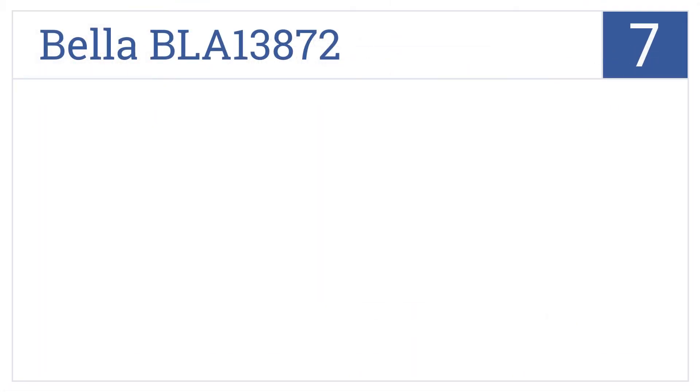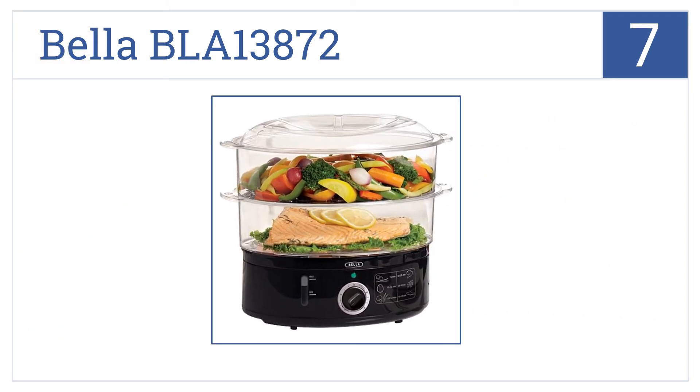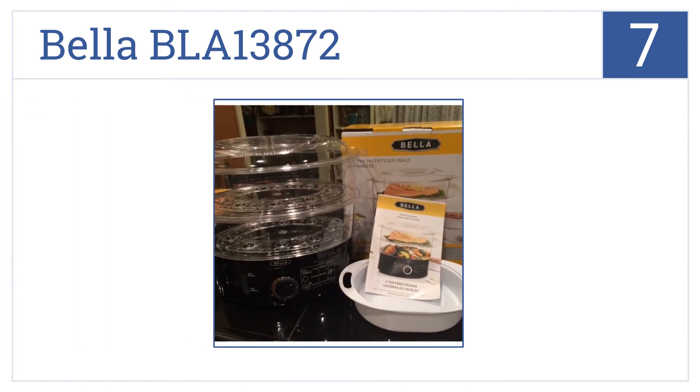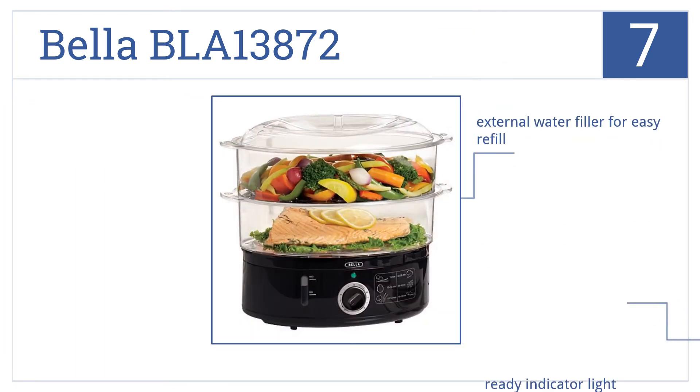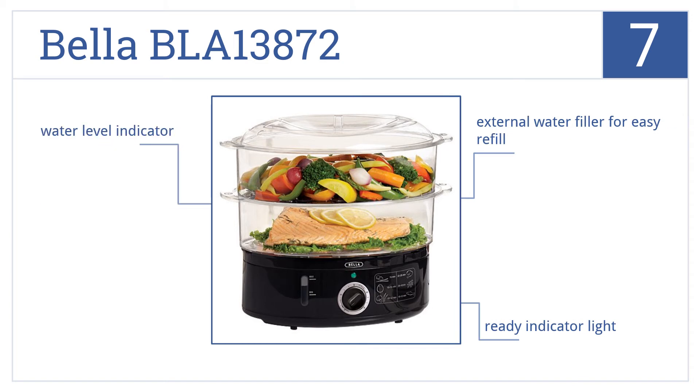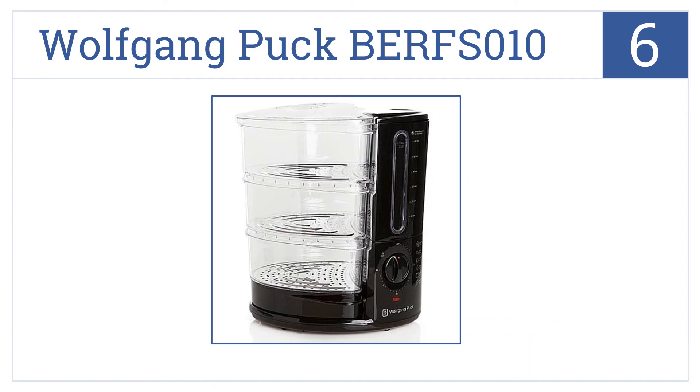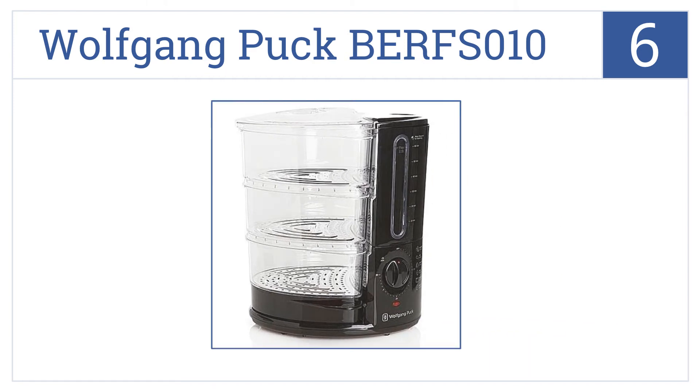At number seven, eating healthy has never been easier with the multifunctional Bella BLA 13872. Prepare a nutritious meal without the mess or hassle — it comes with an external water filler for easy refill, a ready indicator light, and a water level indicator.